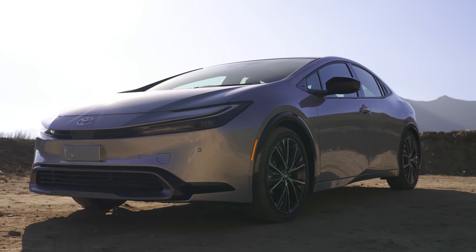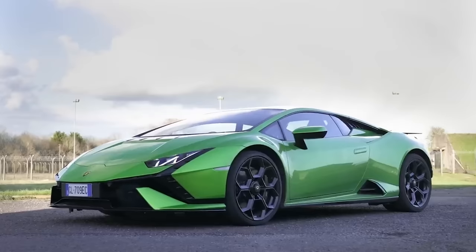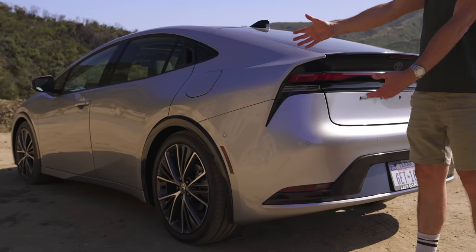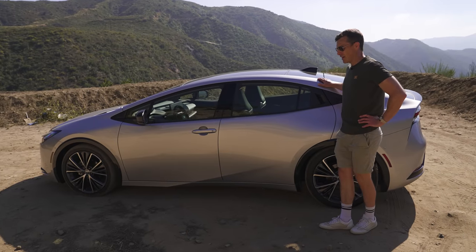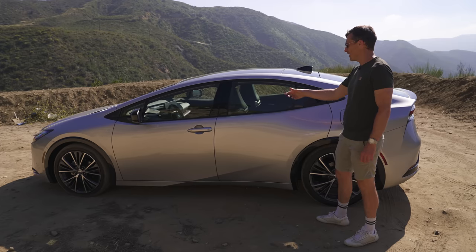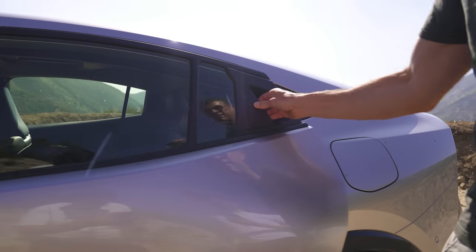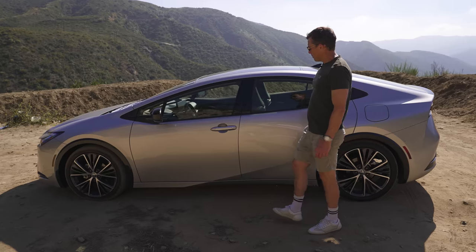Let's start by talking about the design of this new Prius, because I don't know how they've done it — they've made it kind of look like a Lamborghini Huracán from this angle and the glass area. One thing to point out though: a lot of these cars will be driven by Uber drivers, and customers are going to come to the car and try to get in. 'Where's the door handle?' You'll have to wind down your window and tell them it's actually here. Looks cool but not very practical if you're driving a taxi.